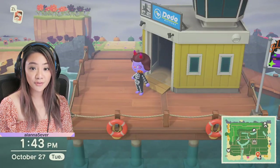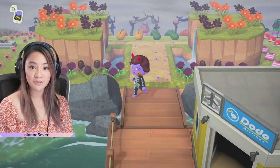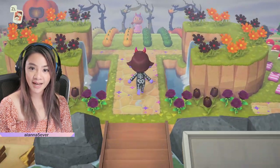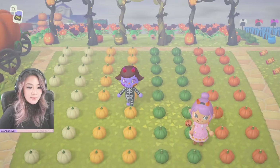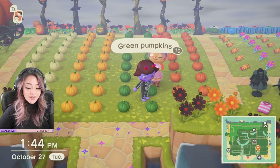Halloween Town is full of all the new fall update items with the DIYs and a whole bunch of other items that are spooky and fall themed. I'm about to take you guys on a tour to see what items you can find, and I'm just going to do a little walk around the island. We've got all the spooky stuff on this island visit.